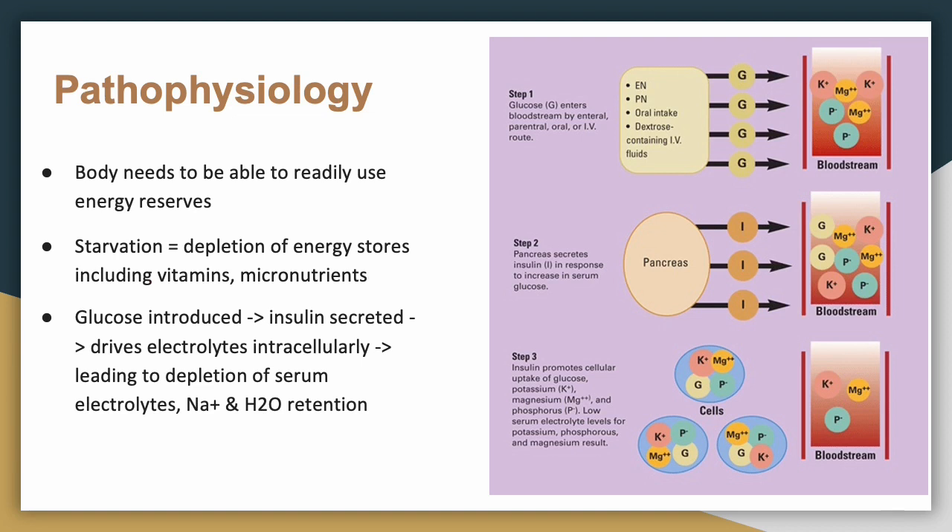Now to the pathophysiology, which tends to trip everyone up. Our bodies need readily available energy, and when you are starved, those energy stores are depleted — including vitamins and micronutrients. When you refeed someone, glucose leads to increased insulin secretion by the pancreas and decreased glucagon secretion.